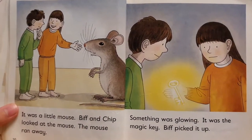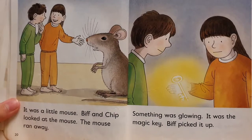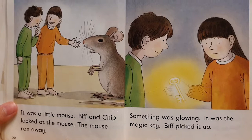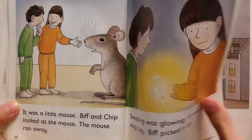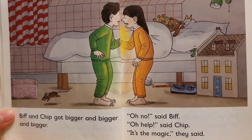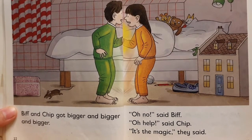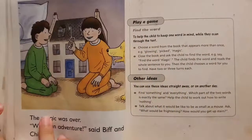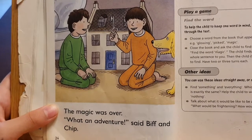It was a little mouse. Biff and Chip looked at the mouse. The mouse ran away. Something was glowing — it was the magic key. Biff picked it up. Biff and Chip got bigger and bigger and bigger. "Oh, no," said Biff. "Oh, help," said Chip. "It's the magic," they said. The magic was over. "What an adventure," said Biff and Chip.